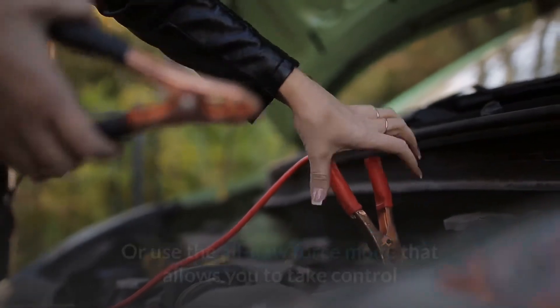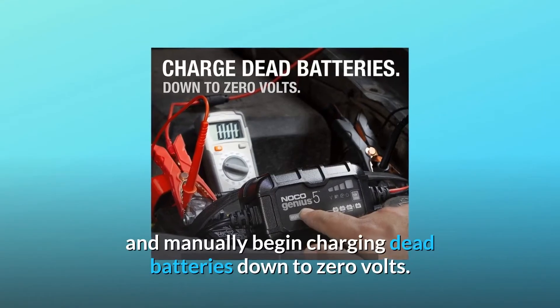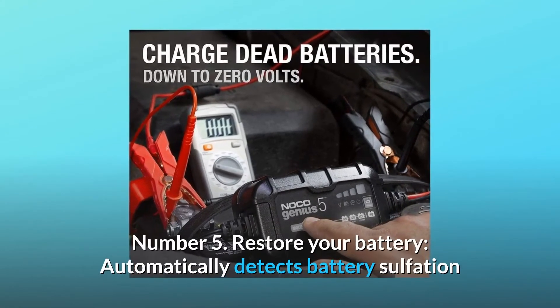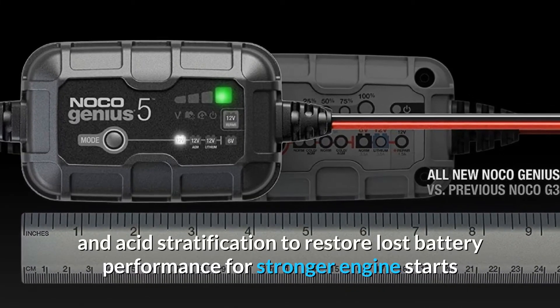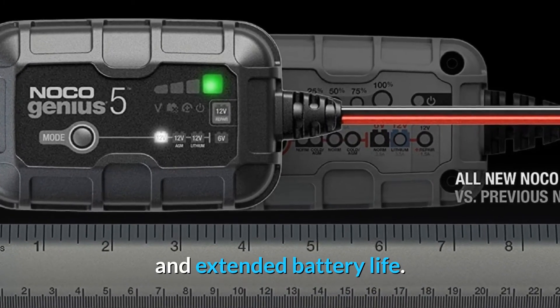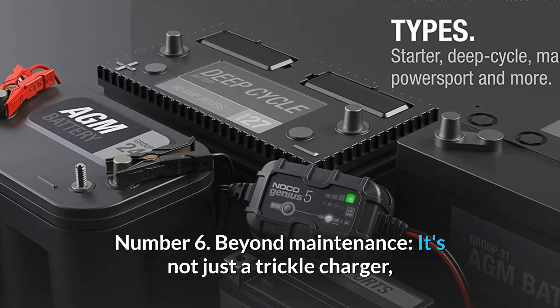Number four: charge dead batteries — charges batteries as low as 1 volt, or use the all-new Force Mode that allows you to take control and manually begin charging dead batteries down to zero volts. Number five: restore your battery — automatically detects battery sulfation and acid stratification to restore lost battery performance for stronger engine starts and extended battery life.